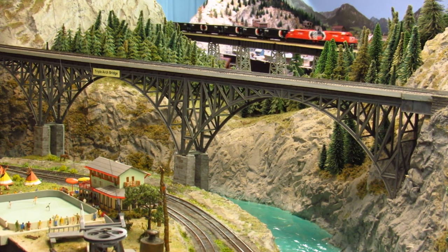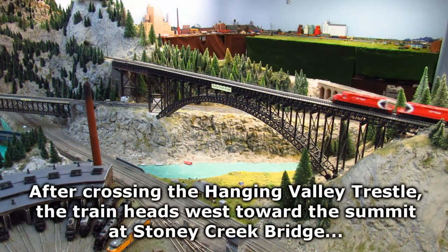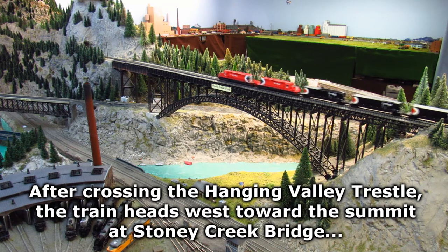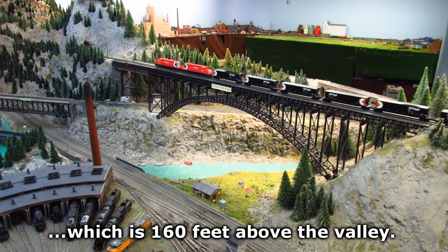After crossing the Hanging Valley trestle, the train heads west toward the summit at Stony Creek Bridge, which is 160 feet above the valley.